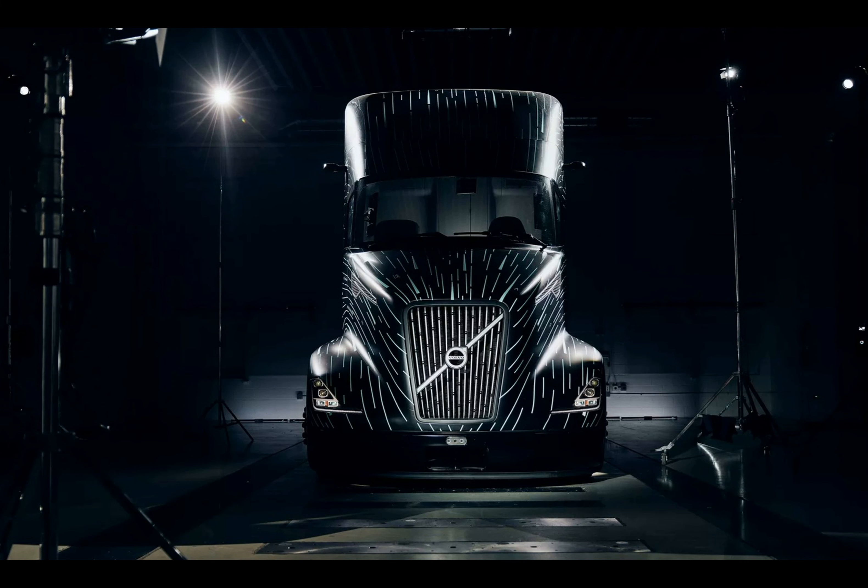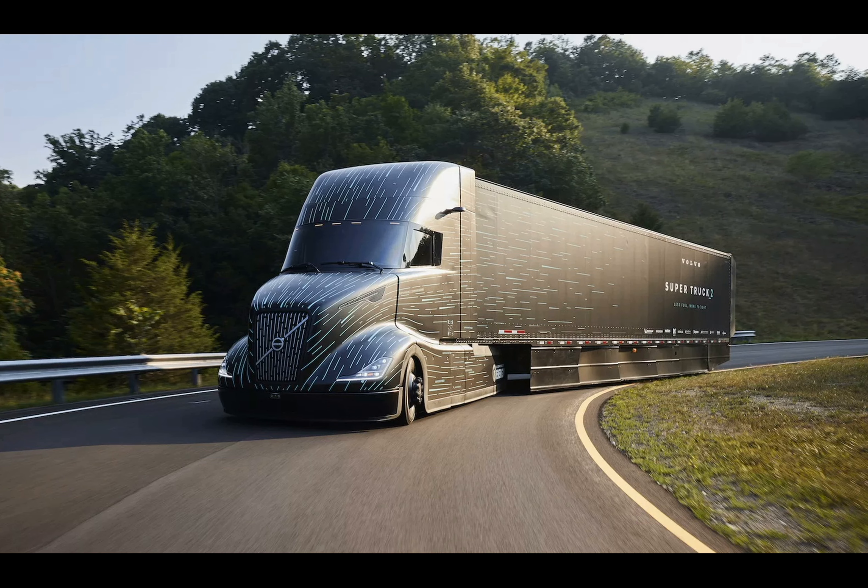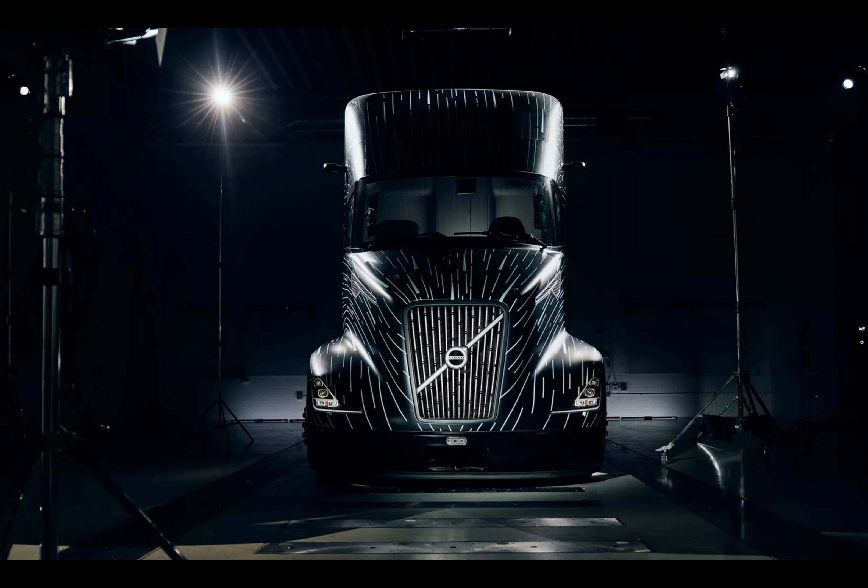While the Super Truck 2 is a hybrid vehicle, it has an all-electric cousin: the VNR Electric 6x2 day cab tractor, boasting a range of 443 kilometers powered by a huge 565 kilowatt-hour battery. This electric powerhouse generates 455 horsepower and an astonishing 5,492 newton-meters of torque, marking a significant step in Volvo's journey towards electrification.